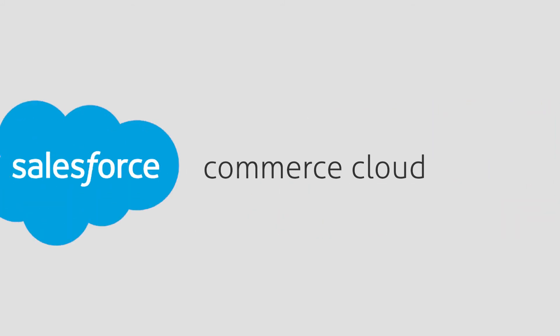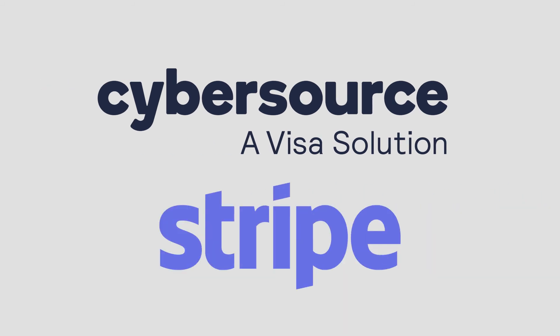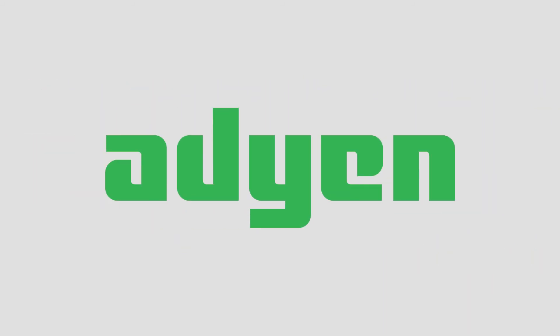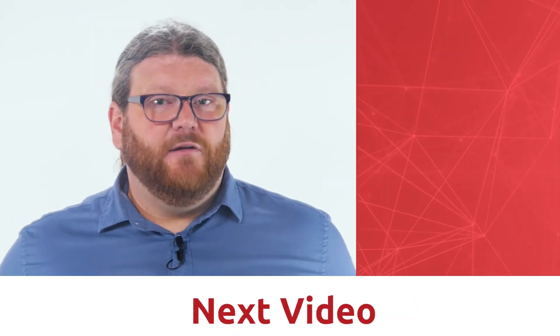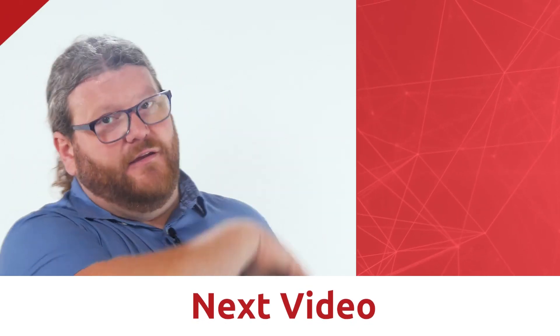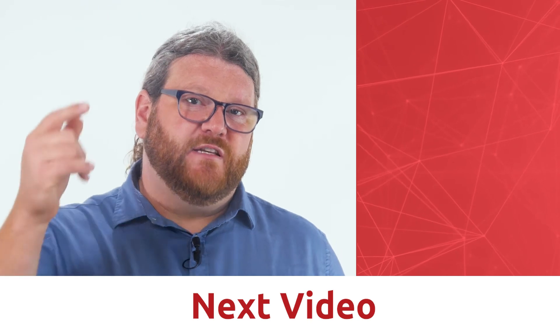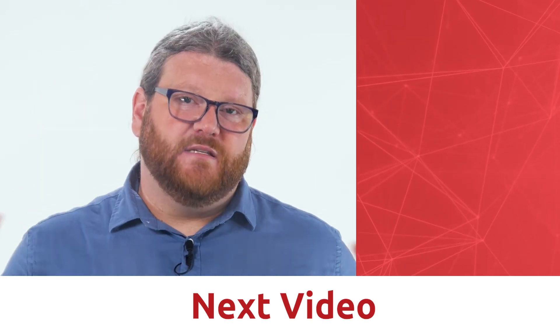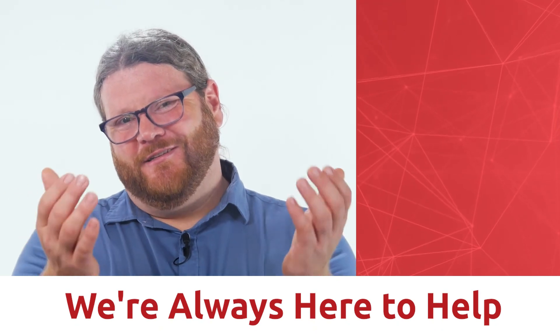Chargent for Commerce Cloud makes gateway integration a snap. As of the filming of this video, we support CyberSource and Stripe. We're currently working on Adyen and many others. Making gateways in Salesforce easy for you — that's what we do. Get in touch with us today to solve your payment issues. My name is Micaiah, and at Chargent we're dedicated to helping Salesforce customers like you make your payments simple. Remember, at Chargent we are always here to help.